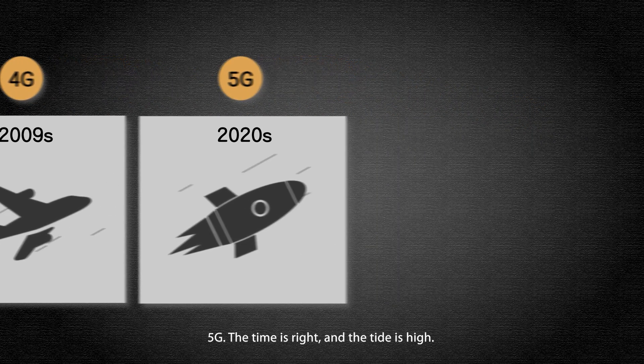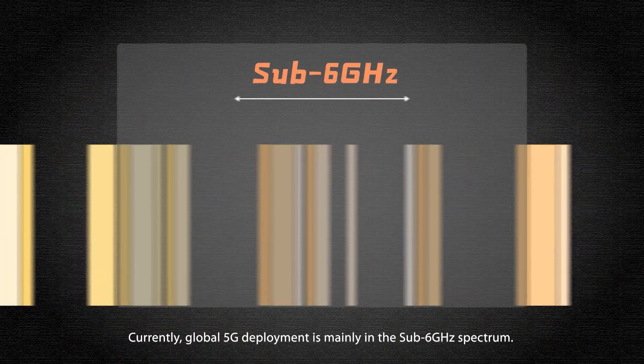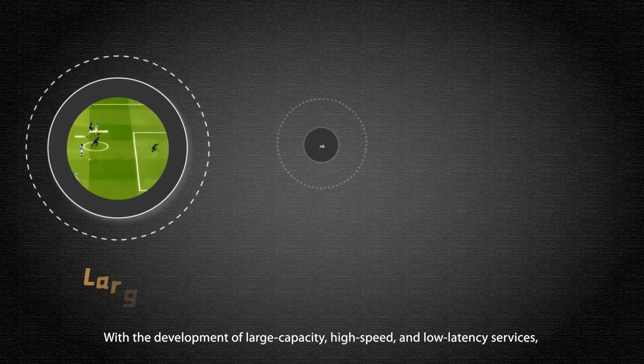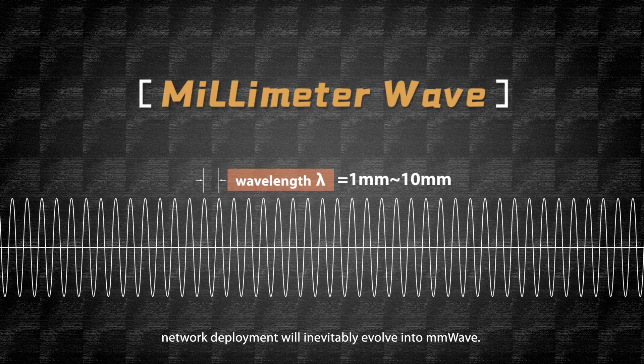5G. The time is right and the tide is high. Currently, global 5G deployment is mainly in the sub-6 GHz spectrum. With the development of large capacity, high speed and low latency services, network deployment will inevitably evolve into millimeter wave.